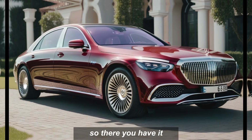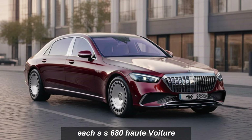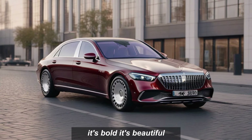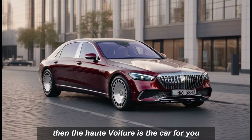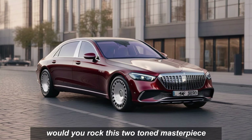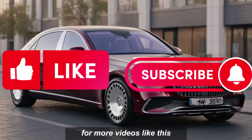So there you have it, the 2024 Mercedes-Maybach Haute Voyager — it's a car that pushes the boundaries of what a luxury car can be. It's bold, it's beautiful, it's powerful. If you're looking for the ultimate in automotive luxury and exclusivity, then the Haute Voyager is the car for you. What do you guys think? Would you rock this two-toned masterpiece? Let me know in the comments below, and don't forget to like and subscribe for more videos like this.